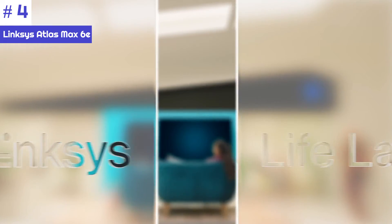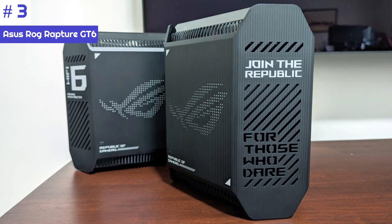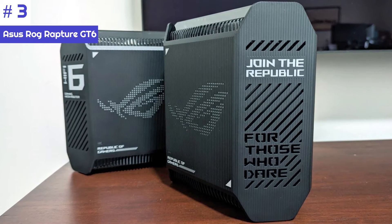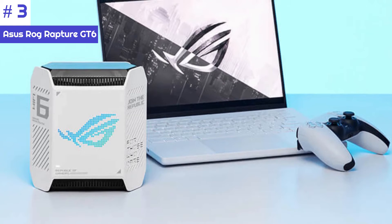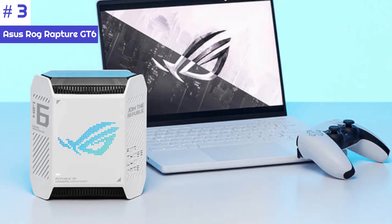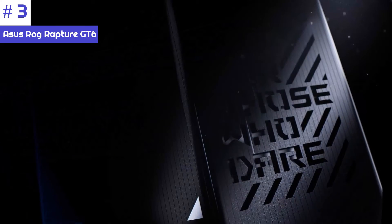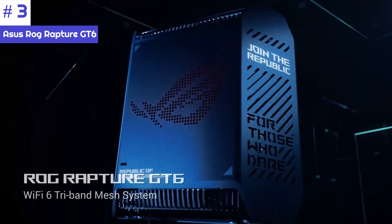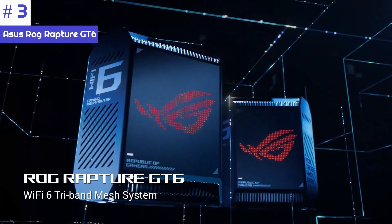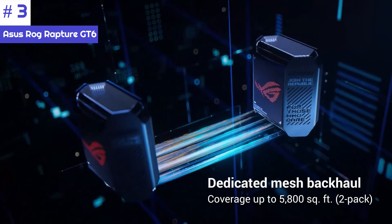Similar to the Netgear Orbi Wi-Fi 6E RBKE963, you'll want to ensure you have enough room for the router and its satellites before making a purchase. Number three: the ASUS ROG Rapture GT6 is a mesh router designed specifically for gamers, which maximizes Wi-Fi 6 performance. It is part of the ASUS Republic of Gamers line and comes in a two-pack covering up to 5,800 square feet with a strong Wi-Fi signal.